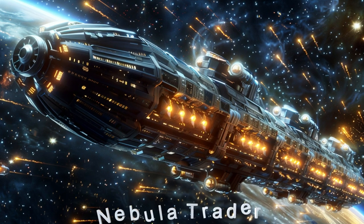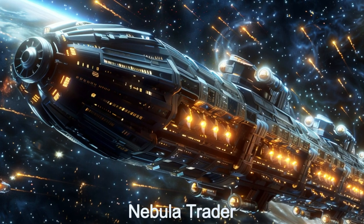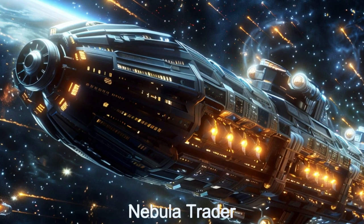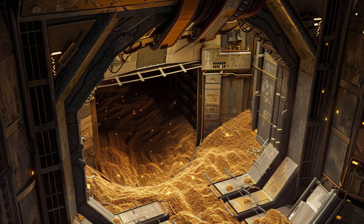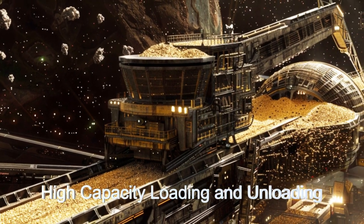Welcome to the detailed tour of the Nebula Trader, an extraordinary alien spaceship designed for bulk cargo transport across the galaxy. Originating from planet TOI-833b, this advanced extraterrestrial spacecraft boasts a cargo capacity of 280,000 tons spread over seven massive cargo holds, equipped with automated loading and unloading systems that ensure swift and efficient cargo handling.